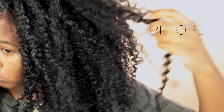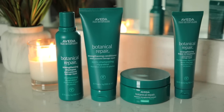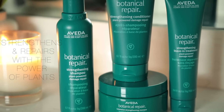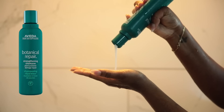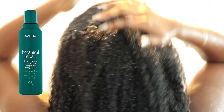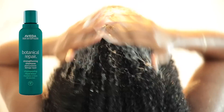Here's my hair before some much-needed TLC. To start, I'm going to be using the Aveda Botanical Repair line, which instantly strengthens and repairs the hair from the inside out. It has bond-building technology that instantly improves the overall look and feel of damaged hair. First, I'm starting with the Aveda Botanical Repair Strengthening Shampoo.